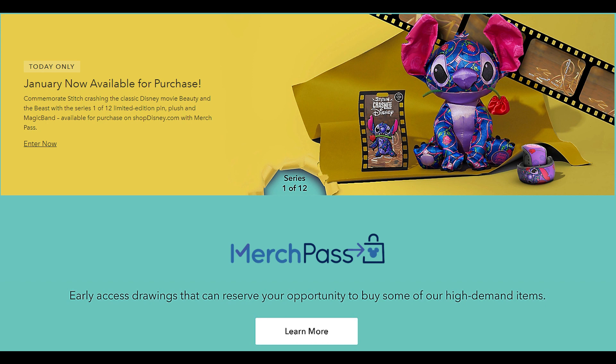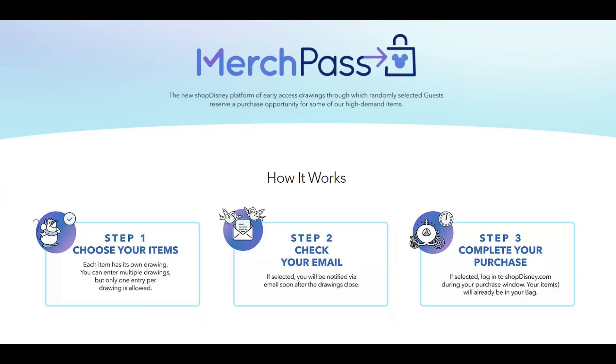This is going to be another monthly series that we can get from Shop Disney or the Disney Store. For newbies who maybe skipped out on Minnie Mouse Main Attraction or just aren't into Minnie Mouse — if Stitch is your character, here's how it works. You go on to ShopDisney.com, find the merch pass, which is only open today, January 12th, until 11:59 PM. They will accept entries for this merch pass during that window.